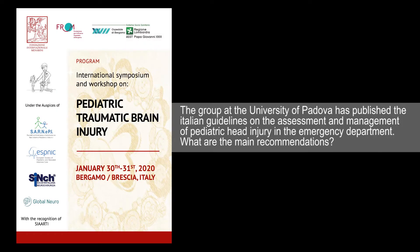The group at the University of Padova has published the Italian guidelines on the assessment and management of pediatric head injury in the emergency department. What are the main recommendations?